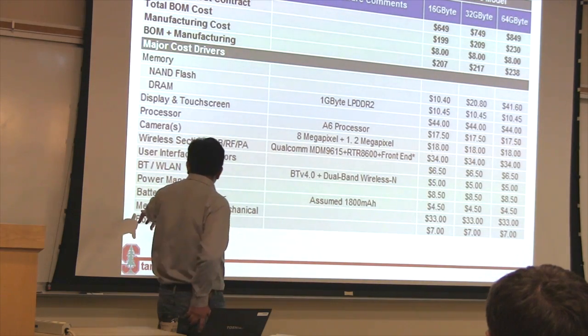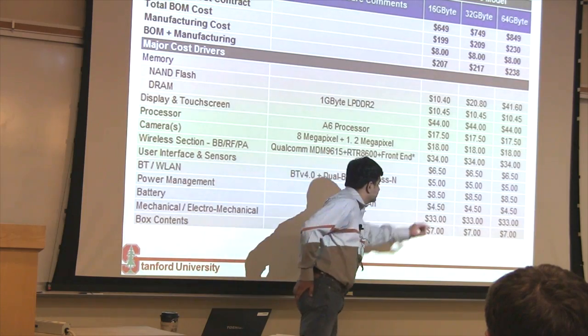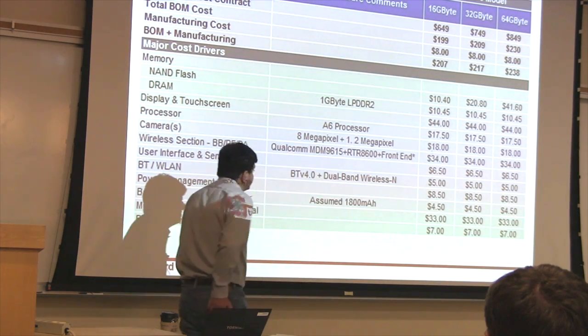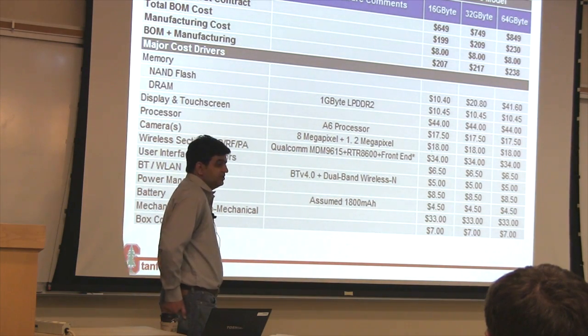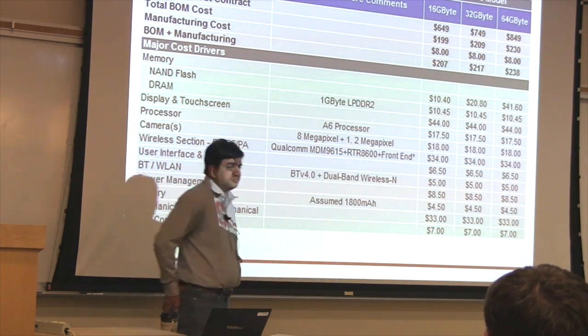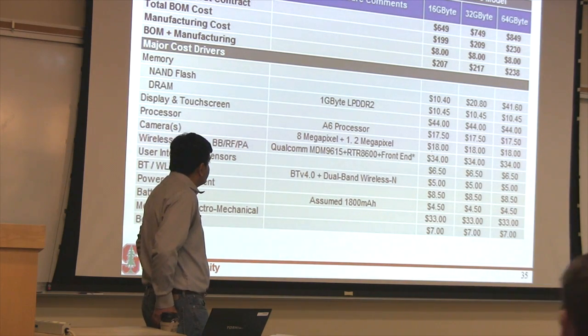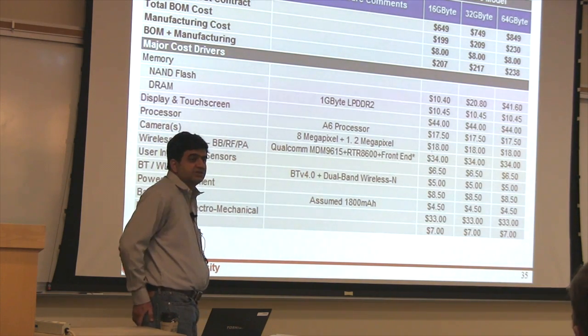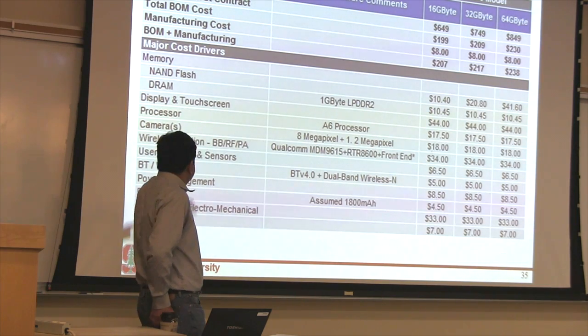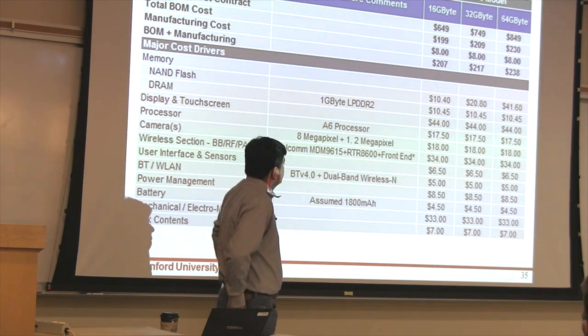Your MEMS comes in here. It's again a very expensive component — $33. Microprocessor, it used to rule the world in 2000, is actually a pretty cheap thing — $17. The A6 microprocessor. So you see the microprocessor losing its relevance — it's becoming a commodity. You can buy it for $17, less than 10% of your bill of materials.